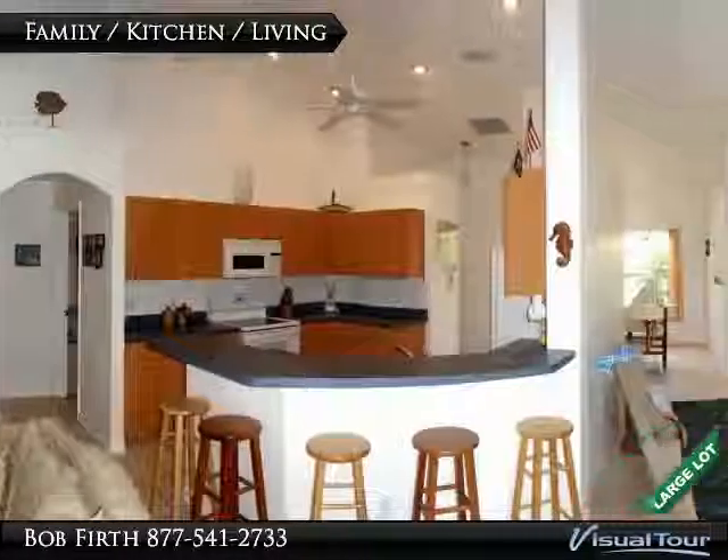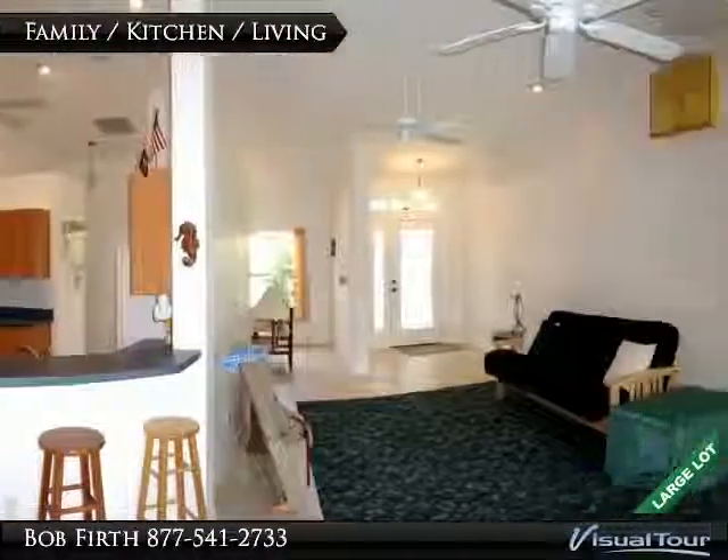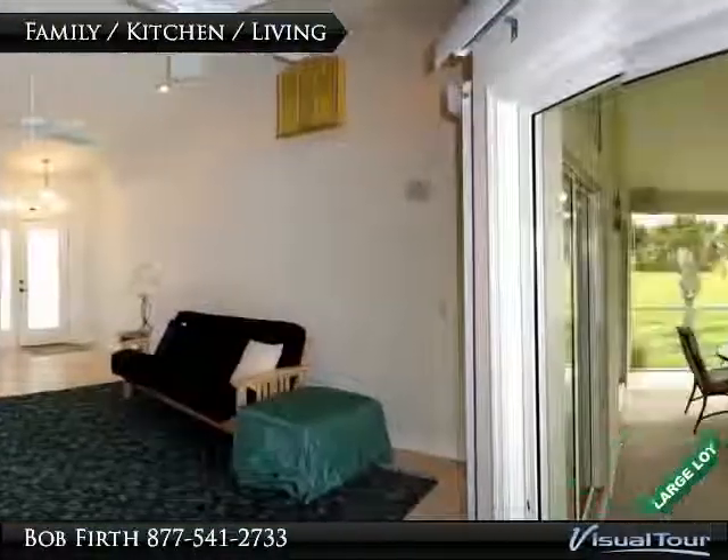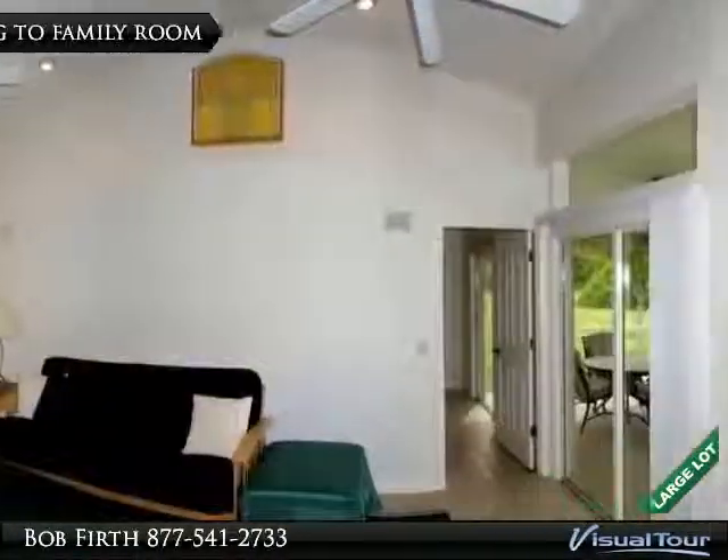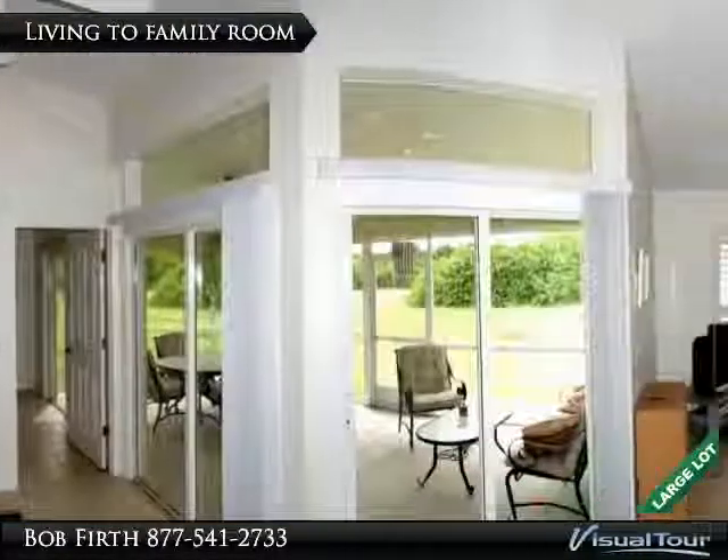The owners are using the designed second eating area as a family room. There is a slider from this space too that gives you access to the lanai. The living area connects well to the family room and kitchen.